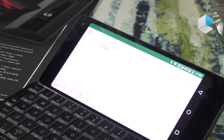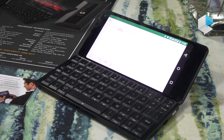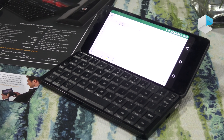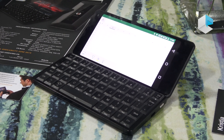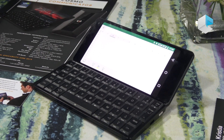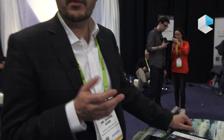We try to create a kind of open device. So, in addition to Android, we also support some Linux flavors. Last year we had Debian and Sailfish. This year we also support Kali Linux, and we are working towards Ubuntu Touch from UB ports.